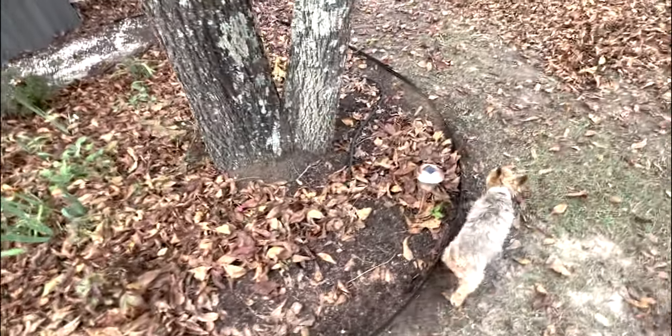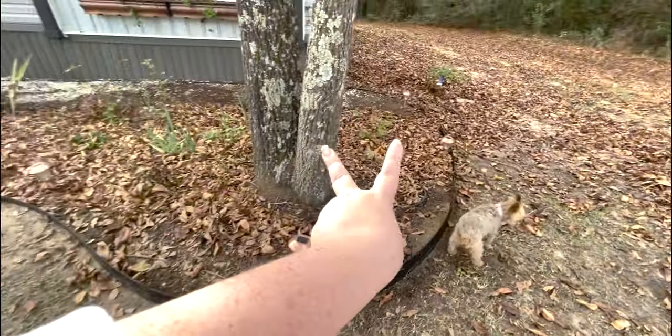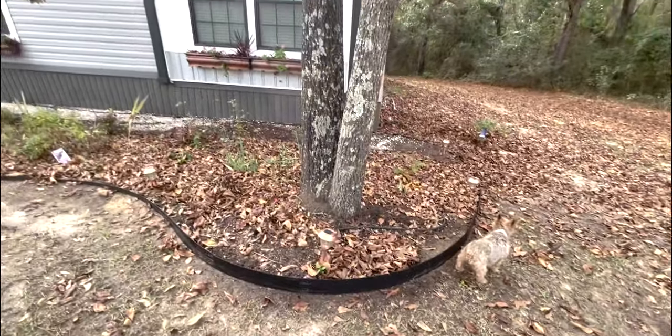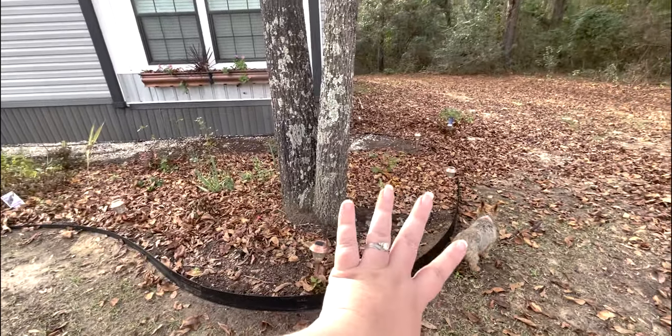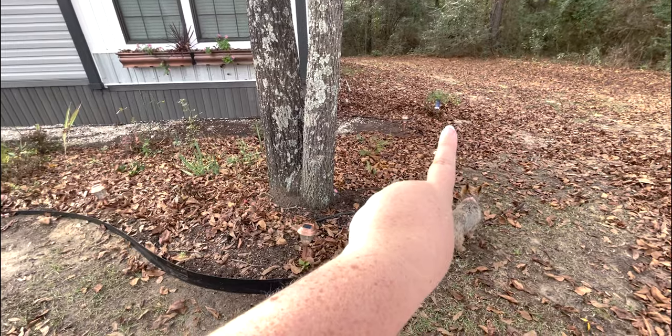I think next year I'm going to do something different around this tree because I tried begonias two years running and two years running I've had nothing around this tree. My vitex down here is doing great.